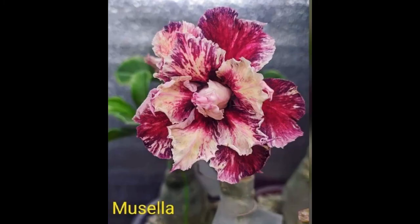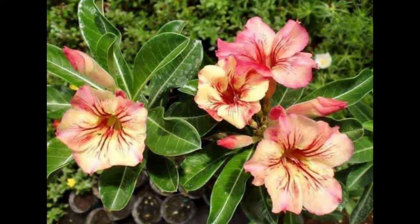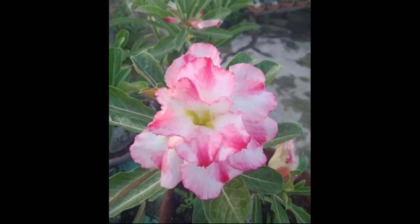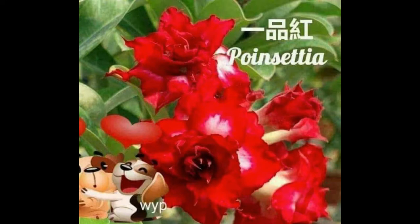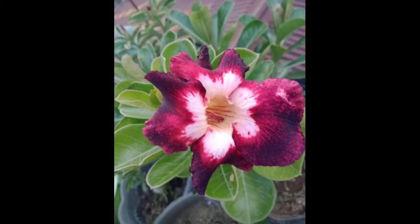Why do adenium leaves turn yellow? If yellowing starts from the inside of the leaves and spreads out to the tips, this may suggest lack of sunlight or under-watering. Check the soil condition and look at the adenium overall — if the soil is dry and the adenium body looks wrinkled with non-glossy leaves, the plant may be thirsty.